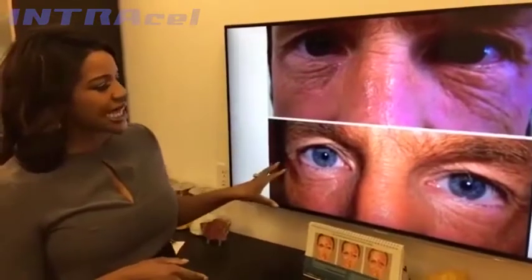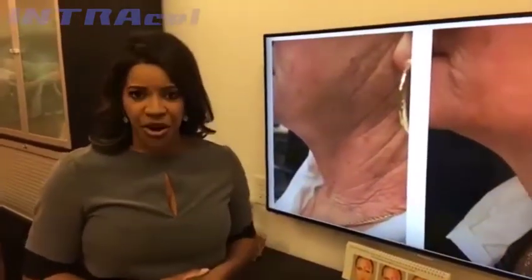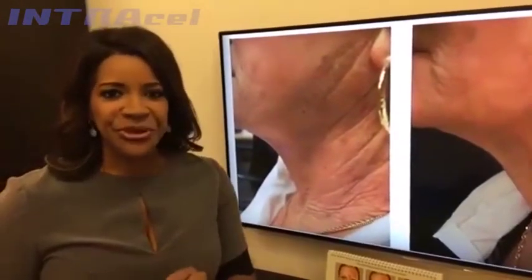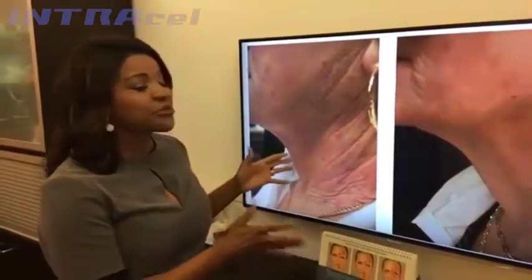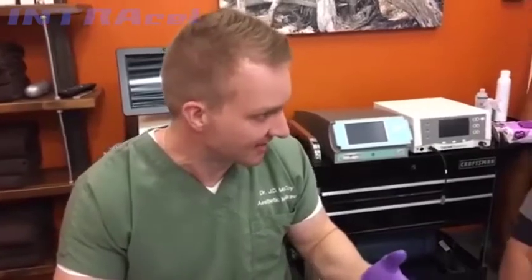If you suffer from loose skin, fine lines, maybe acne scars or even stretch marks, there is a new treatment available that can get rid of these trouble spots for good. This is an RF microneedling device called the IntraCell.